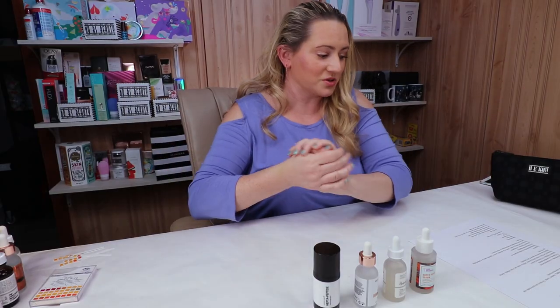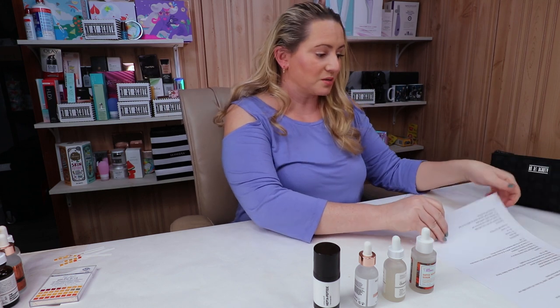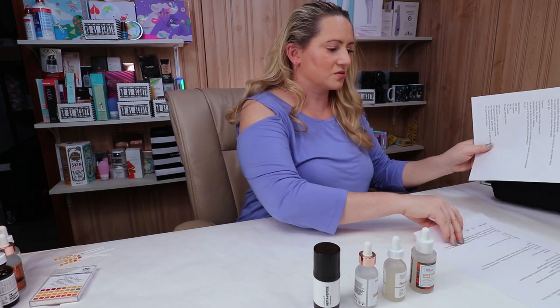They're all within a good margin, although the Ordinary is a little bit more acidic than I thought it would be. But overall, no issues at all with the pH. So for ease of use, I gave them all a point because they're all pretty easy to use.